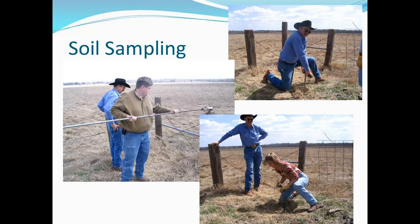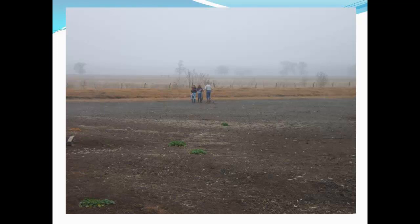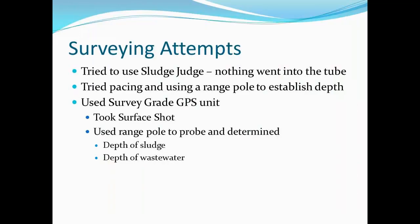We ran across some great green soils and started to have a heart attack, but fortunately there was no septic odor with it, and it was consistent with the soils in that area. We tried to use the sludge judge — we shoved it in the ground and nothing went in. We tried pacing across the lagoon and sticking poles in to keep our bearings, and that didn't work very well. So we ended up with a survey-grade GPS unit.